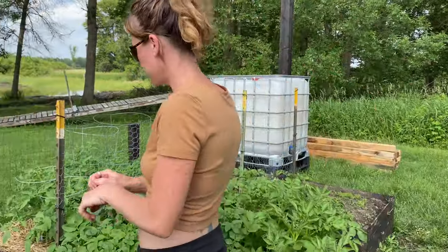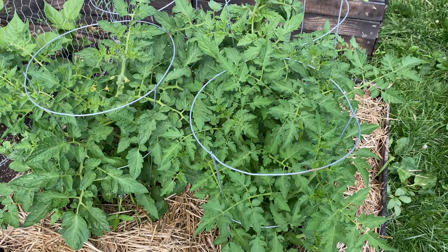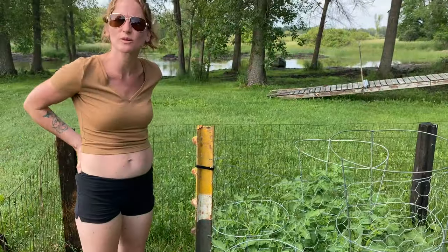Tomatoes over here. They're getting quite big and finally starting to flower, so hopefully they get pollinated here shortly.